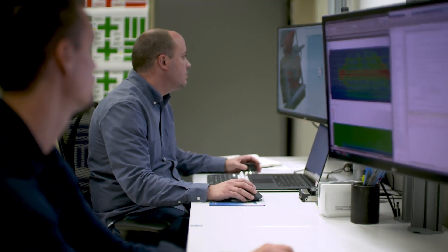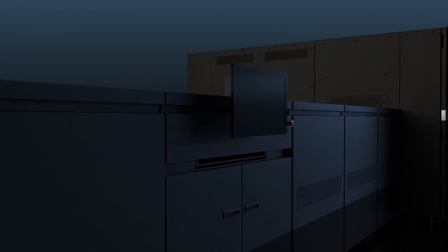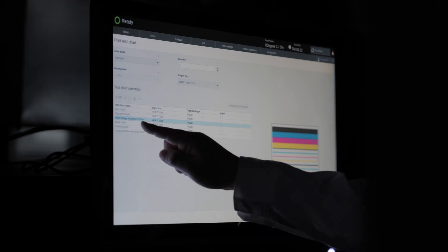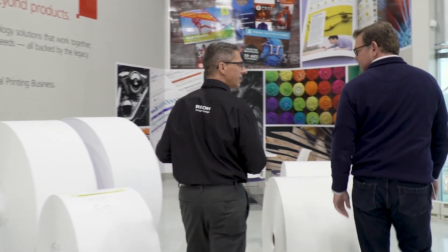Automate workflows, simplify jobs and reduce prepress expenses. The oversized 24-inch operator control panel and customisable dashboard allows you to supervise print jobs, paper draw and ink levels, maintenance schedules and more.